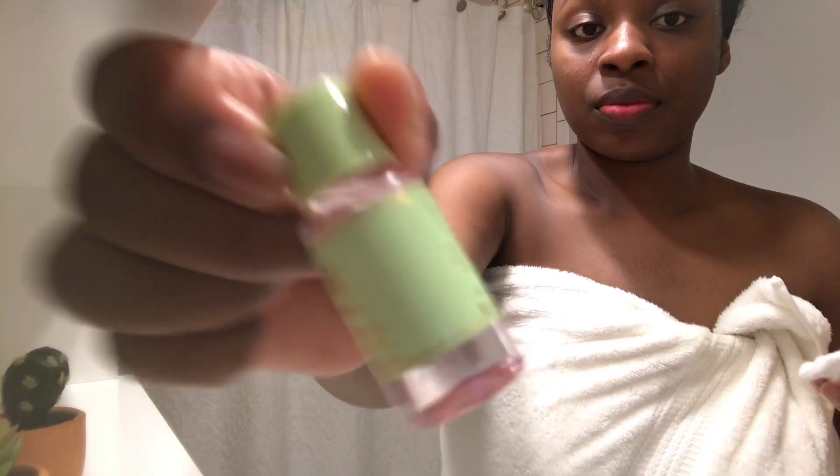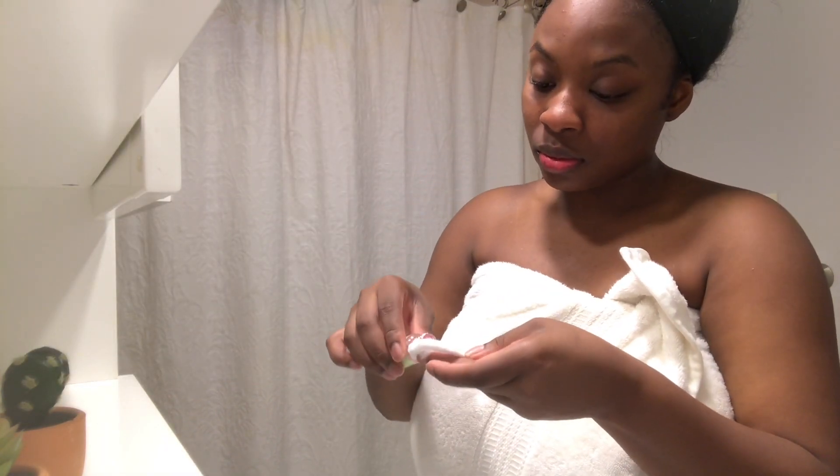I then get into my skincare. It's a Pixie sample from my Target Beauty Box and it's a toner, so it's really moisturizing. It gets rid of blemishes and helps even out my skin. I really like it and it's alcohol free.